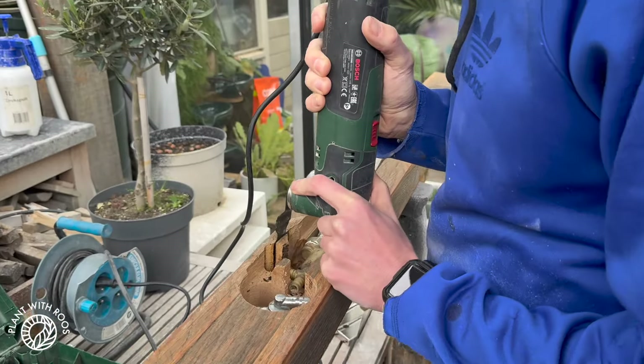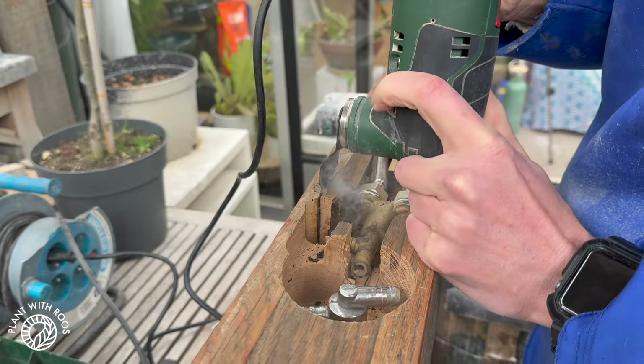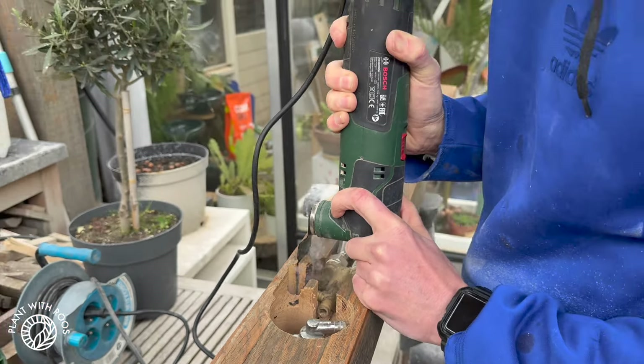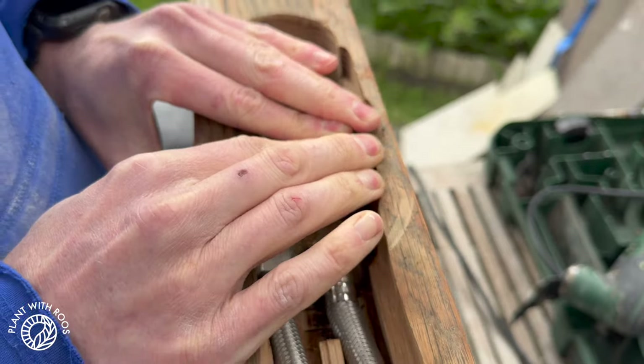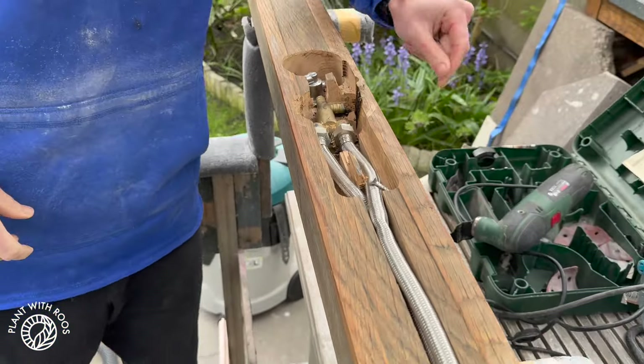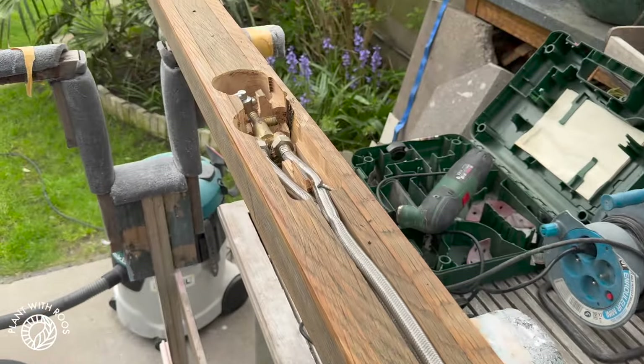My boyfriend has been working all day on the outdoor shower. He hollowed out this beautiful oak beam so that the pipes of the shower system fit inside, which looks a lot nicer than the original shower that we got. Oak is very strong. Look at this — outdoor shower! So it's time to install it and try it out.